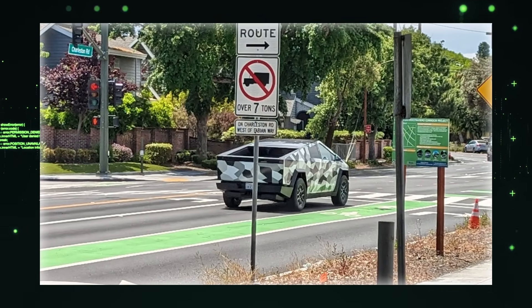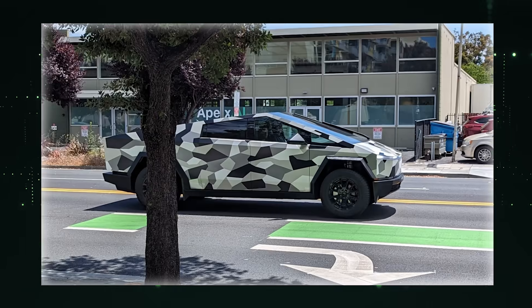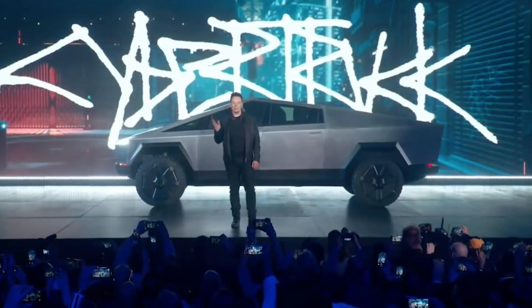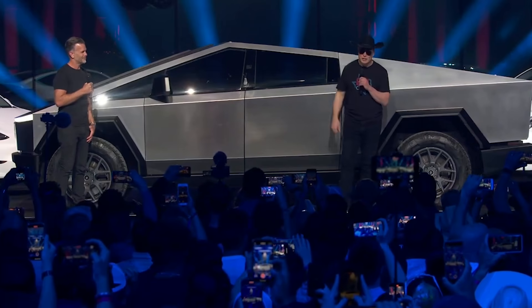These recent sightings of the Tesla Cybertruck with its camouflage wrap have sparked excitement among enthusiasts, hinting at the commencement of pre-production and the upcoming first delivery event. Elon Musk and Tesla are planning to hold the highly anticipated first delivery event for the Cybertruck by the end of this year.